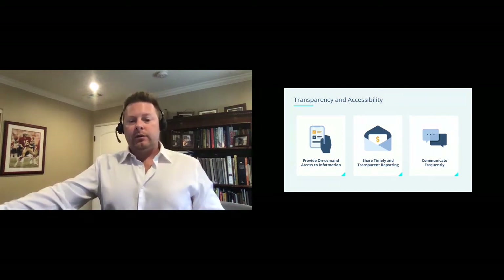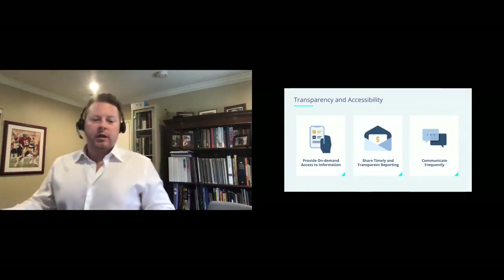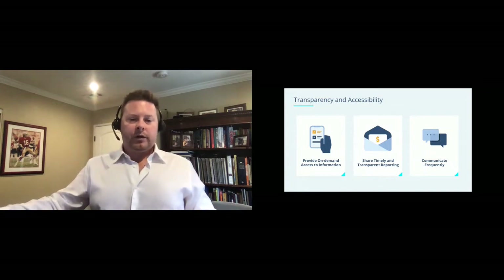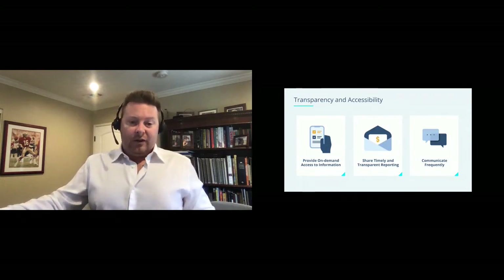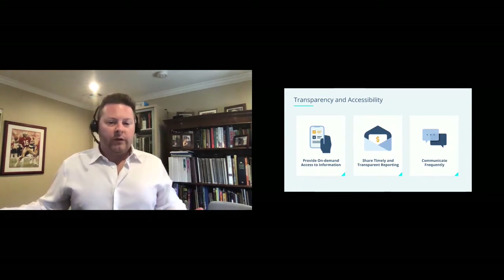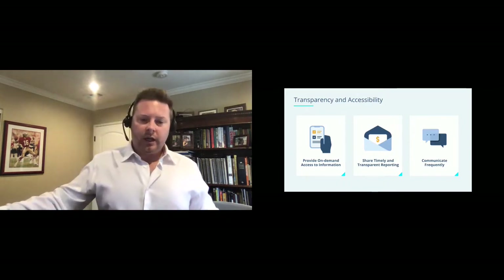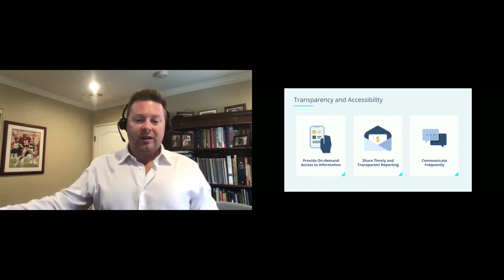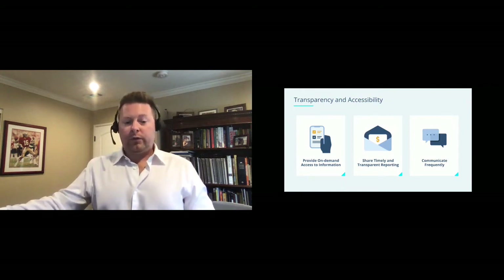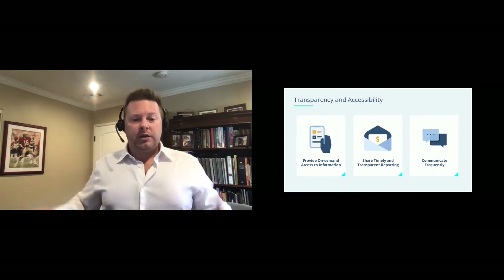Frequent reporting that contains important details about investment performance is critical to raise investor expectations. Finally, many investment managers might be wary of adopting technology for investor relations, fearing they'll lose the important white-glove experience and touch points they currently provide. In reality, this is not the case. Connecting with your investors via digital technology tools will allow you to communicate more frequently and still provide personalized touches that scale well so you can grow your business.